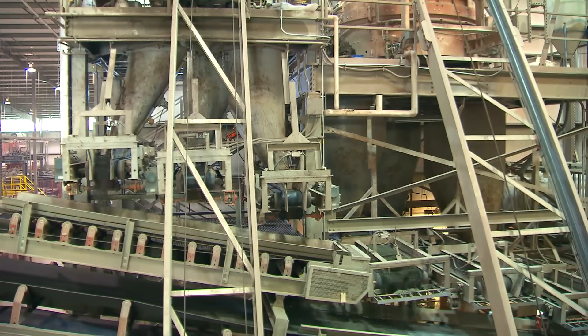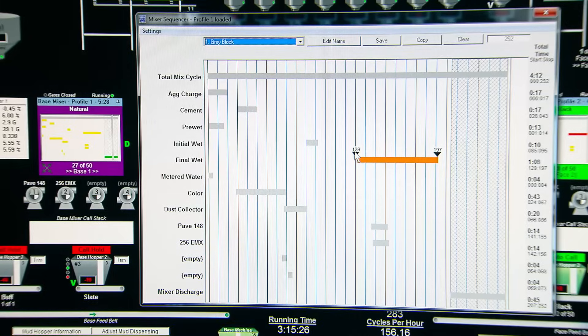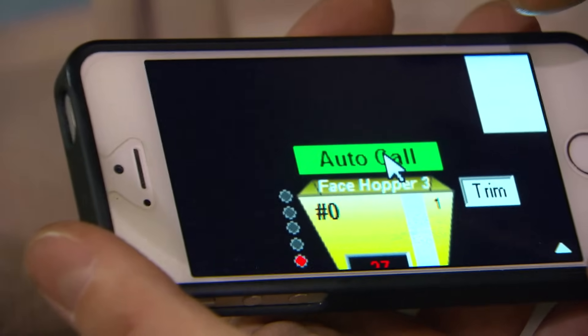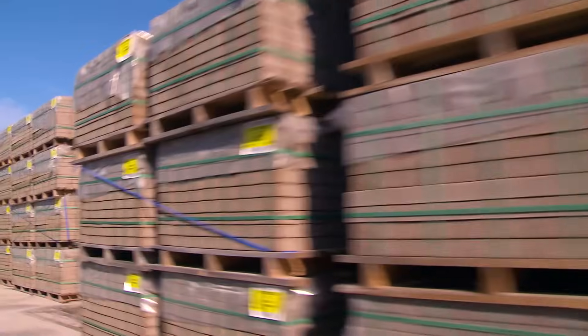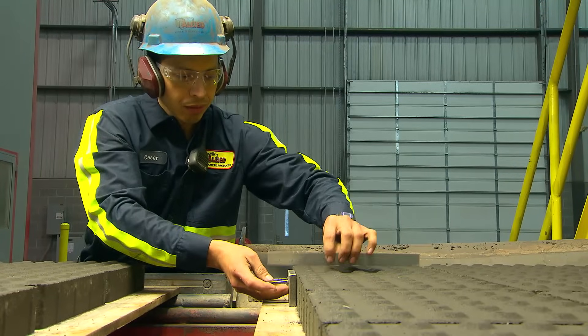Quality concrete requires precise control. With KF Batch Products, the control is in your hands. We offer three products to meet your need for production consistency, improve cost control, and deliver maximum integrity of your concrete product.